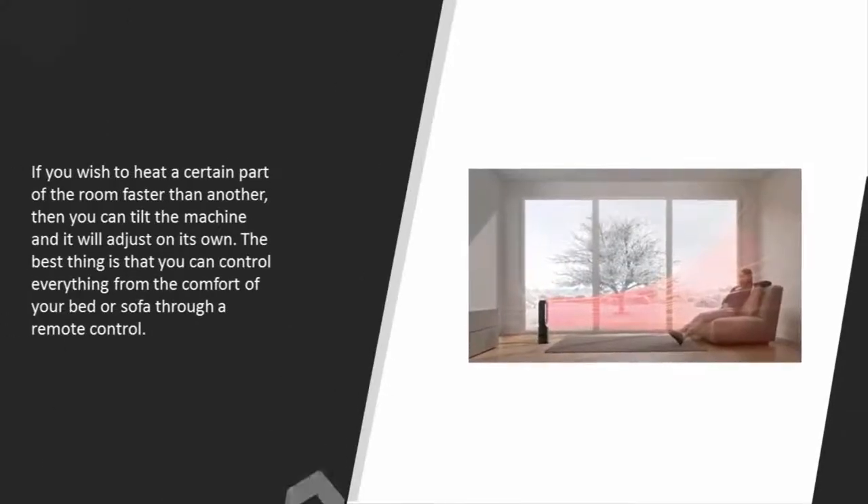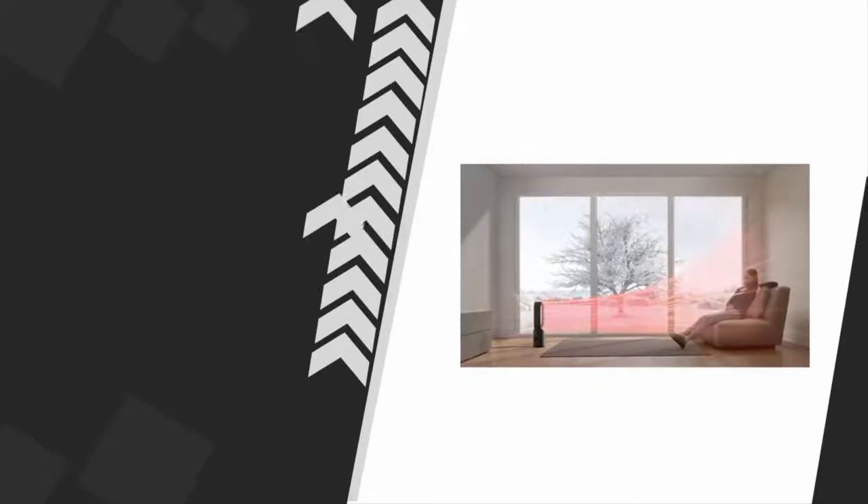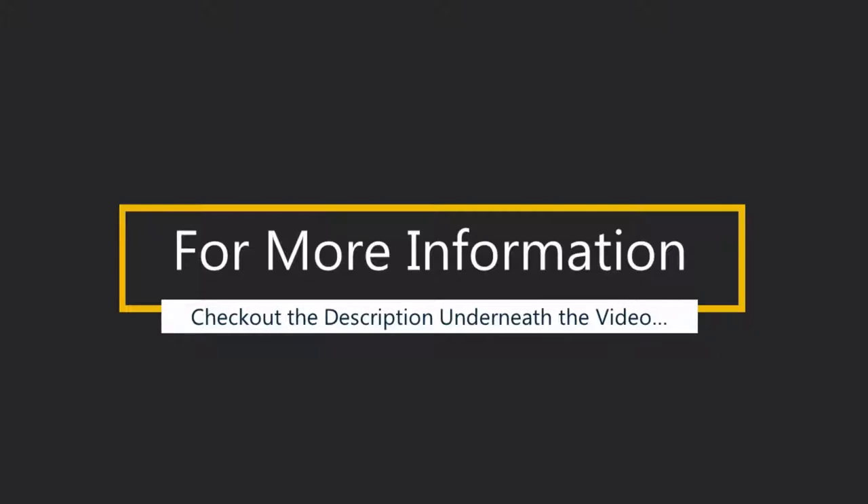If you wish to heat a certain part of the room faster than another, you can tilt the machine and it will adjust on its own. The best thing is that you can control everything from the comfort of your bed or sofa through a remote control. For more information, check out the description underneath the video.